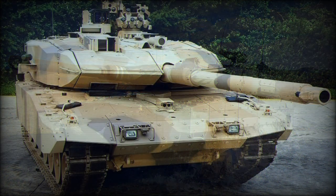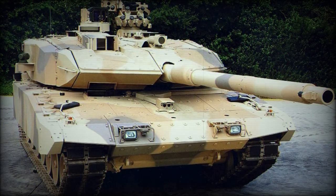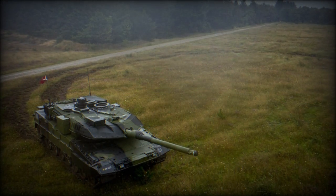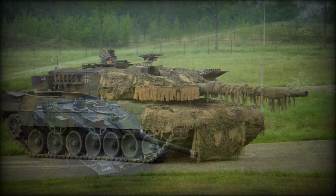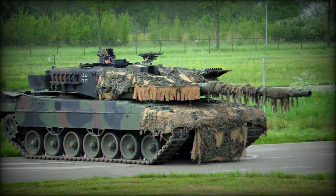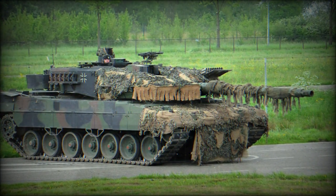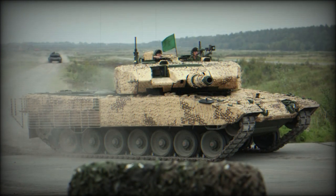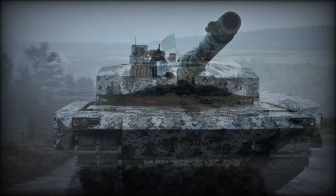Another 20 Leopard 2A6 tanks were borrowed from Germany. The oldest and less capable Leopard 2A4 tanks were used by Canadian training squadrons. It is worth noting that Canada actually acquired more Leopard 2A4 and Pz.87 tanks; however, these were converted to support vehicles, such as combat engineer vehicles and armoured recovery vehicles.